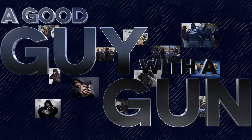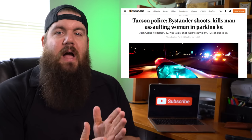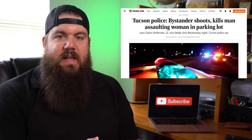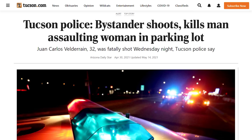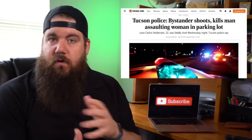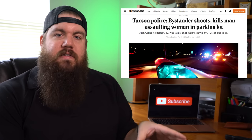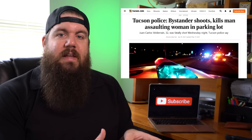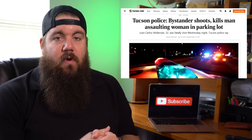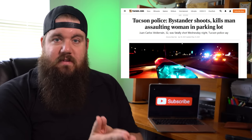The only thing that stops a bad guy with a gun is a good guy with a gun. This week our good guy is a random bystander. This took place in Tucson, Arizona towards the end of April. According to news reports, a man was assaulting his girlfriend in the parking lot of a bank, and she was able to break away and grab someone for help. She got into the bystander's car as the boyfriend came over and verbally confronted them. During that confrontation, the bystander pulled his handgun and shot the boyfriend, who did not survive.